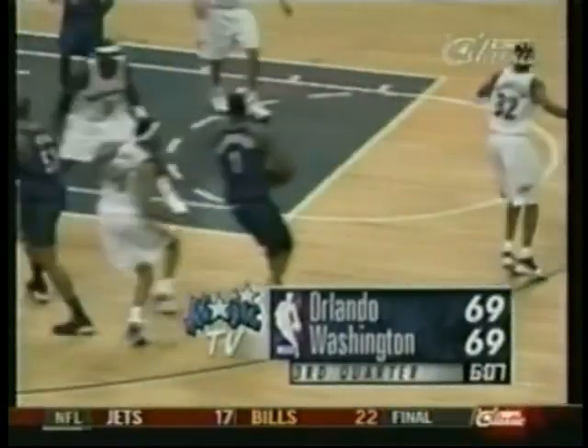And the Magic go on a six-to-nothing run — they've tied the score with 6:07 to play in the third. Tied at 59 with 6:07 to play in the third quarter. Tracy McGrady having a big night tonight — once again 31 points already in the game for T-Mac.